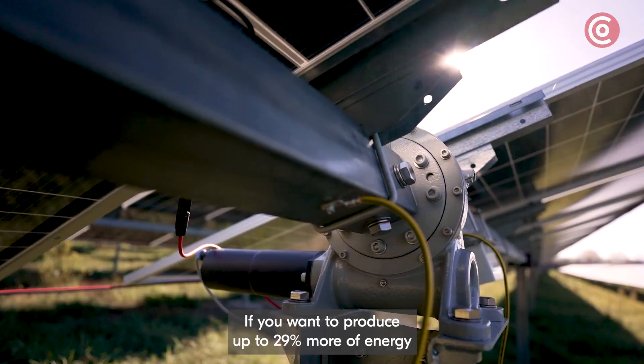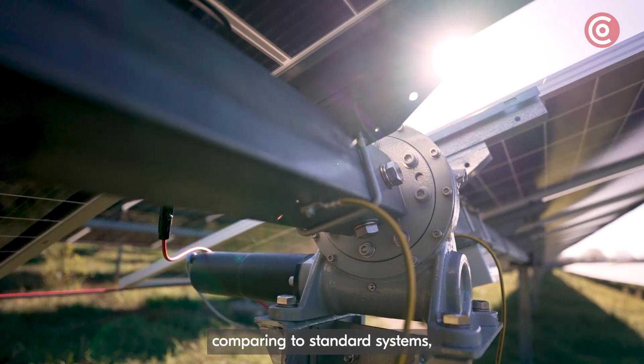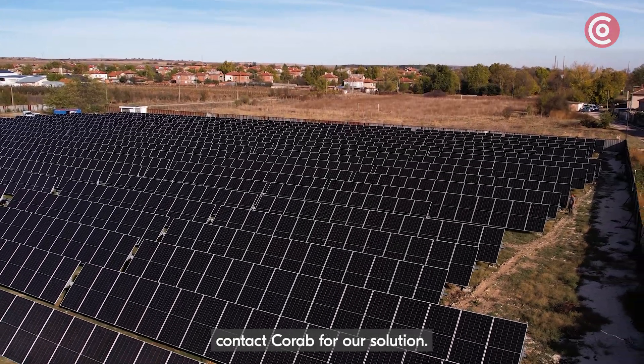If you want to produce up to 29% more energy compared to standard systems, contact Korob for our solution.